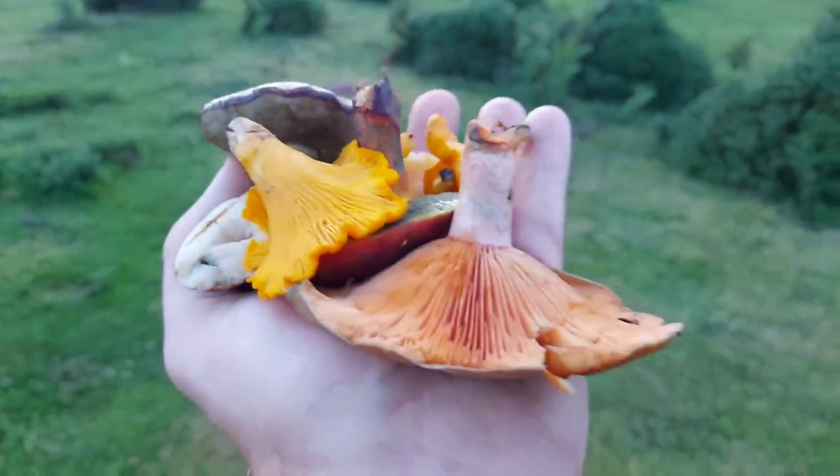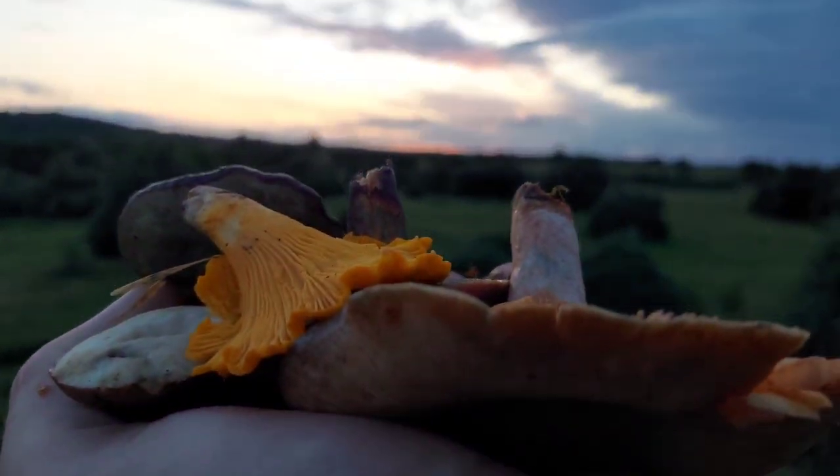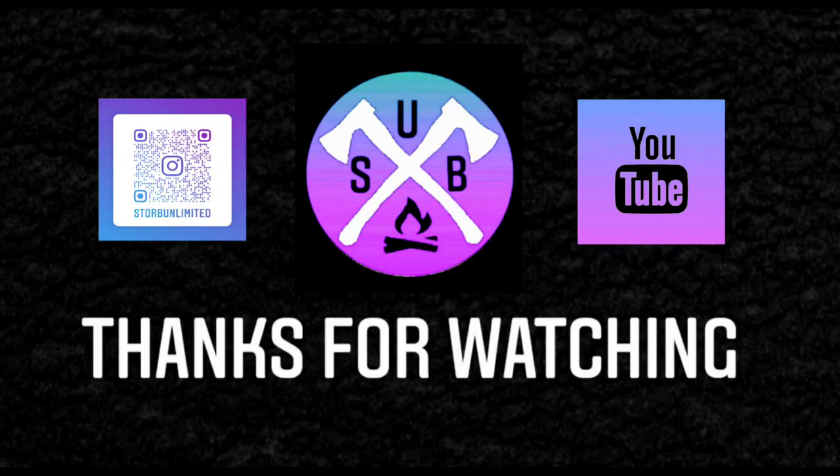There you have it guys — a little edible haul, enjoyed that little mushroom walk and educational trail. I'll be back soon. Stay good, stay safe, and I'll catch you on the next one. Thank you.